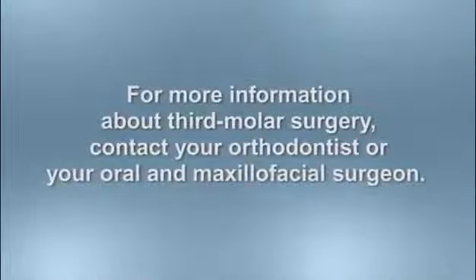For more information about third molar surgery, contact your orthodontist or your oral and maxillofacial surgeon.